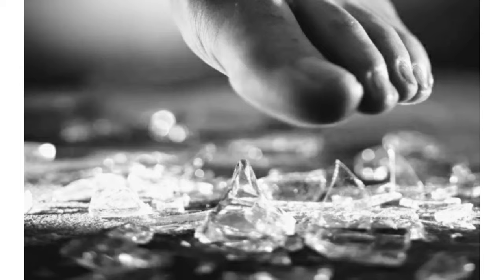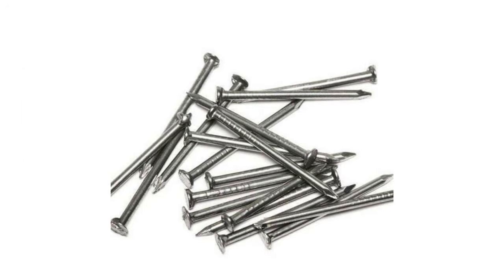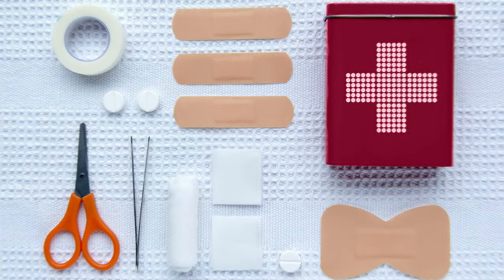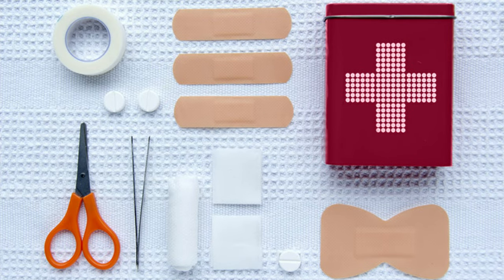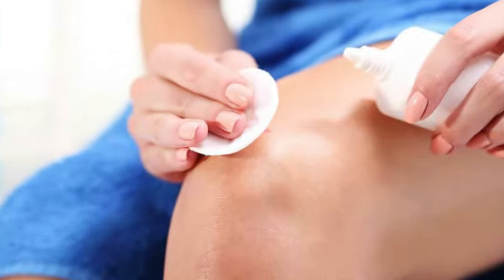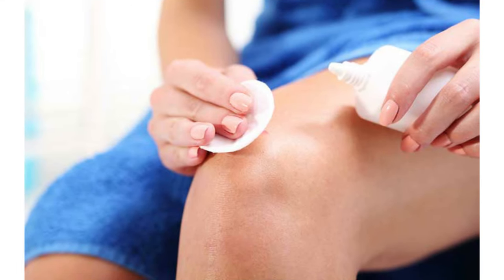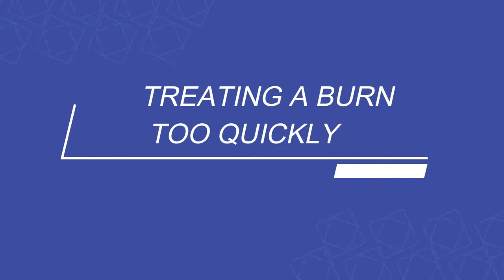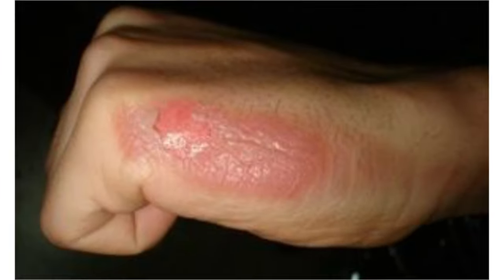Number four: trying to remove debris from your skin. Whenever you get hurt — for example, a glass pricks your leg, a needle pricks your foot, or you get hurt with broken glass in the kitchen — to remove it, you should use only a sterile tool with the lowest risk of infection, such as clean cotton or gauze.